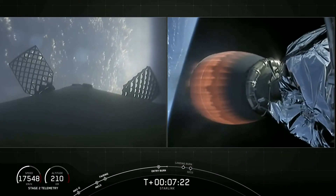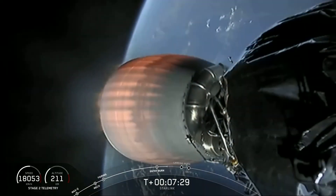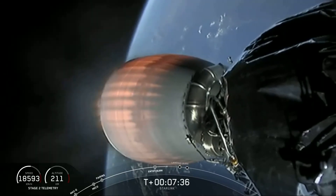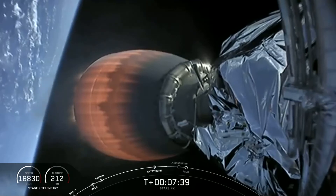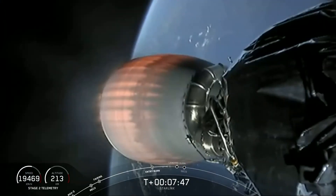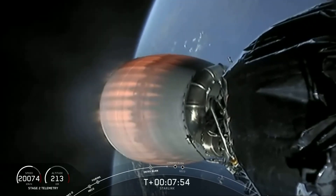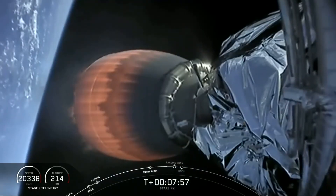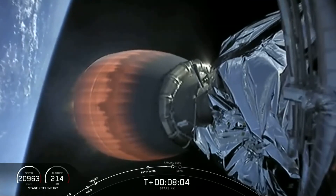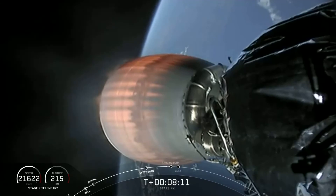Checking in on the second stage — everything continues to look nominal. Trajectory is looking good. Both vehicles continue to follow normal trajectories. We heard the call-out for MVAC throttling down in preparation for second engine cutoff, which will happen just before T-plus nine minutes.